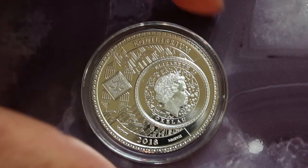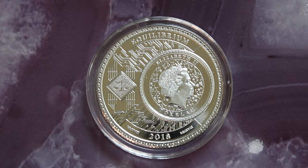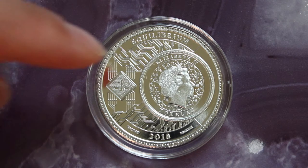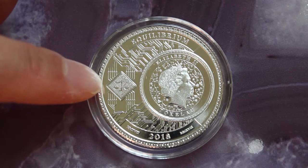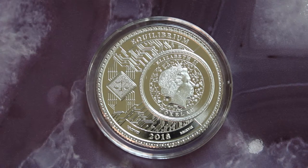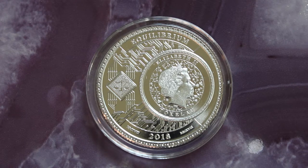Here's the obverse, and what's kind of different from a lot of other coins is you just have a small side profile of the Queen. Then you have the scales, which kind of represents the scale of justice, but here it could metaphorically be the scales of nature and technology, and having an equal balance.